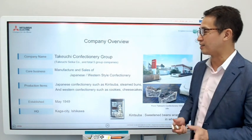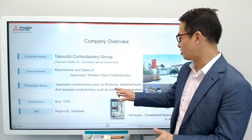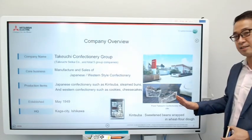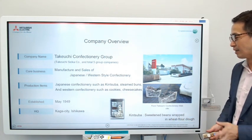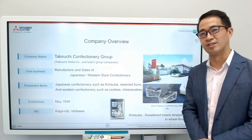They manufacture and sell Japanese and western-style confectionery, like kintsuba, steamed buns, and also western-style confectionery such as cookies and cheesecakes. Today we're going to talk about what they call kintsuba — it's a sweetened beans wrapped in wheat flour dough cake. To make things easier, we'll just call it cakes. It's very yummy; you should try it when you come to Japan.